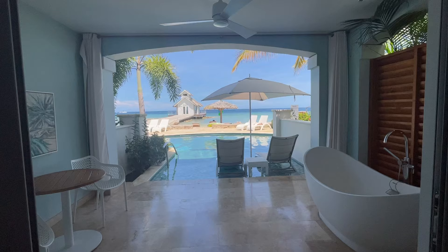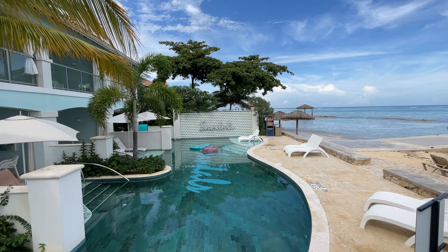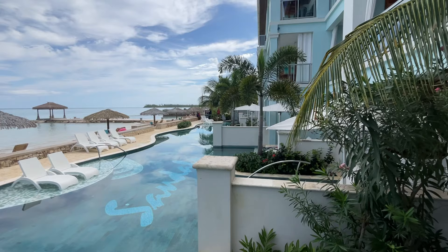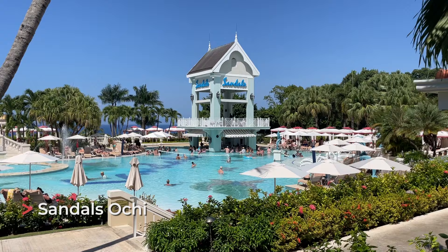Our third favorite room type is the swim-up suites that are right on the beach. At Sandals Negril and Sandals Montego Bay, you have a swim-up suite where right after the pool is the beach — a perfect combo for beach time and swim-up suite time. All of these swim-up suites are also butler suites, so you're getting butler service to take care of anything you need — perfect suites for relaxing.